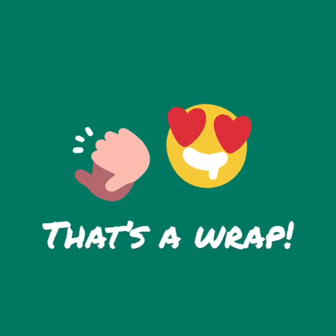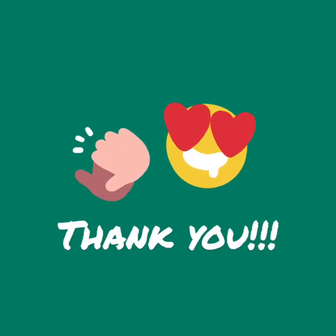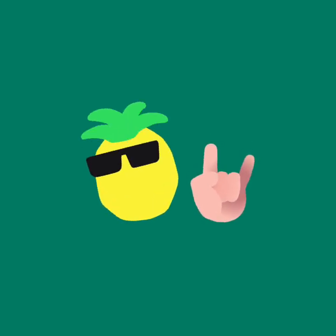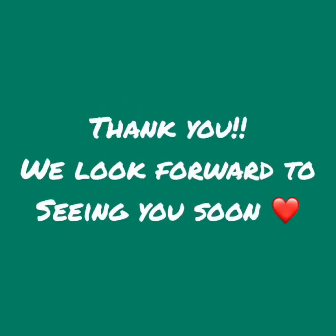That's a wrap! Thank you so much for hanging with me through this video. I know it was tedious and there's a lot of information here. If you have any questions — things I may not have covered, especially regarding your specific situation — please don't hesitate to reach out. I'd love to work with you to find a solution or guide you through anything else you may need. I hope this video was really helpful, and I look forward to seeing you and your camper soon.